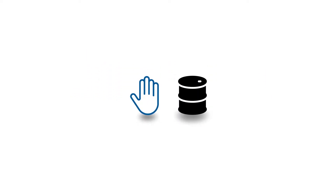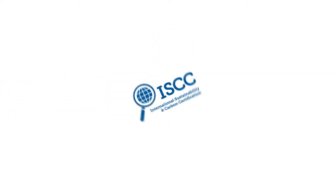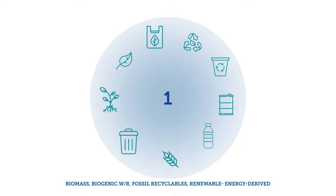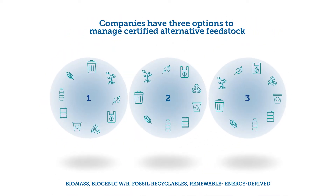As companies strive to rely less on fossil raw materials, ISCC Plus offers certification to track the use of alternative feedstock throughout the value chain to final products. Within the supply chain, companies have three options to manage certified alternative feedstock.